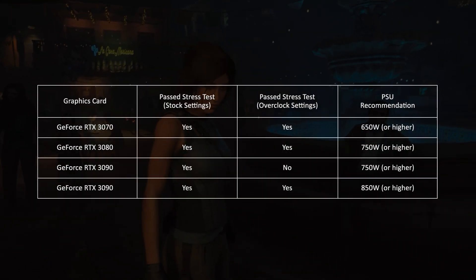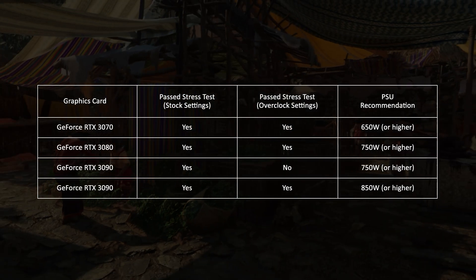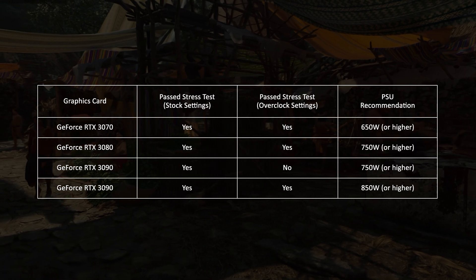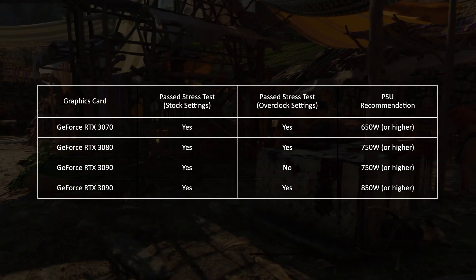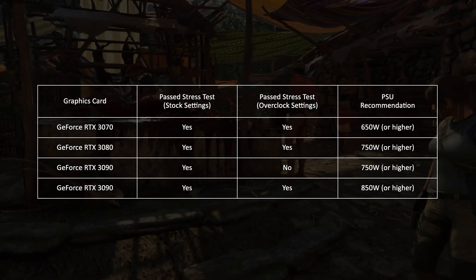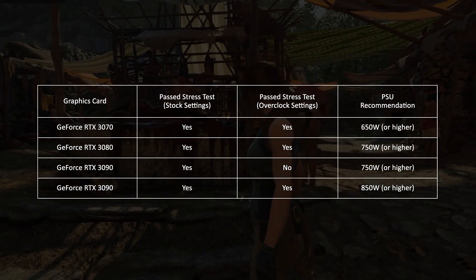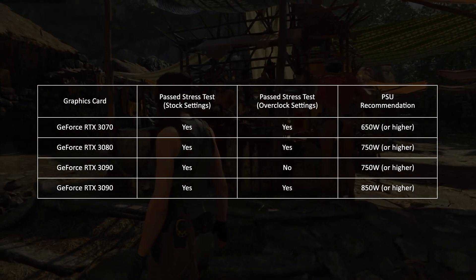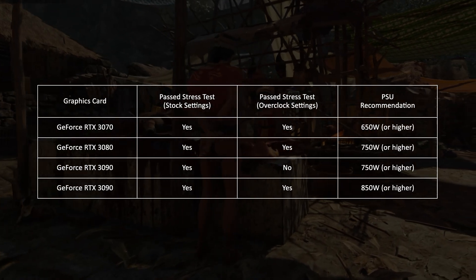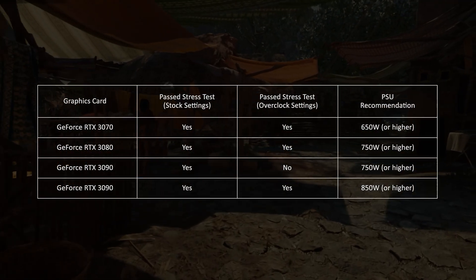Based on this testing, the following was found. When using the GeForce RTX 3070, both stocked and overclocked, 650 watts or higher is recommended. When using the RTX 3080, both stocked and overclocked, a minimum of 750 watts is recommended. A GeForce RTX 3090 can also be used with a 750 watt power supply unit, though only with the PC at stock settings. When overclocked, I'd definitely recommend that you use 850 watts or higher.